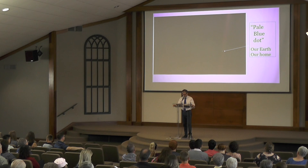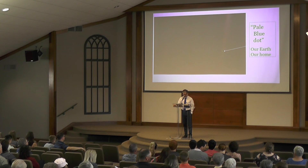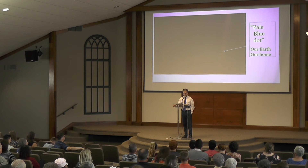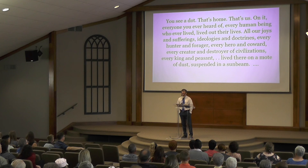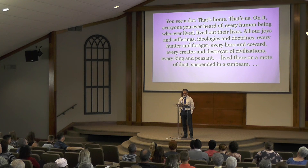When presenting this information at a speech at Cornell University in 1994, Carl Sagan said this about the pale blue dot: 'You see a dot — that's home, that's us. On it, everyone you have ever heard of, every human being who ever lived, lived out their lives on that speck, the pale blue dot. All our joys and sufferings, ideologies and doctrines, every hunter and forager, every hero and coward, every creator and destroyer of civilizations, every king and peasant lived there on a moat of dust suspended in a sunbeam.'